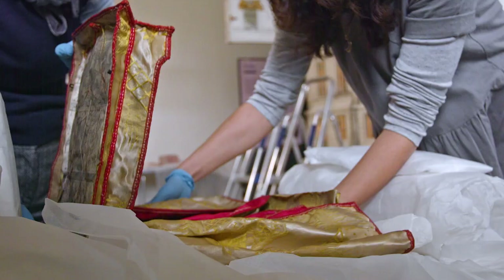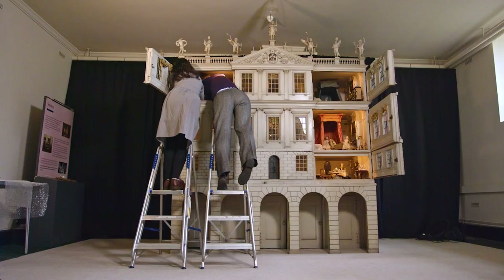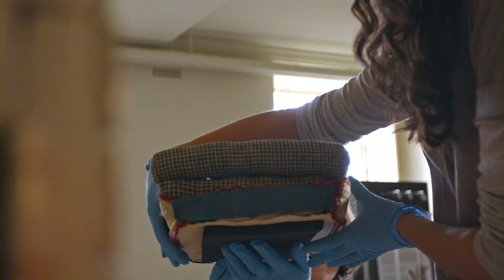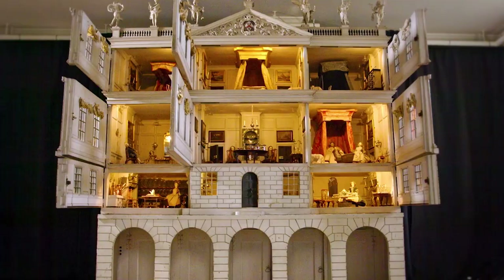The conservation doesn't finish there. We've been doing condition checks of every object in the house, and over the coming months and years we'll be taking equally good care with conservation treatment of every object to make sure that it's maintained for generations to come.